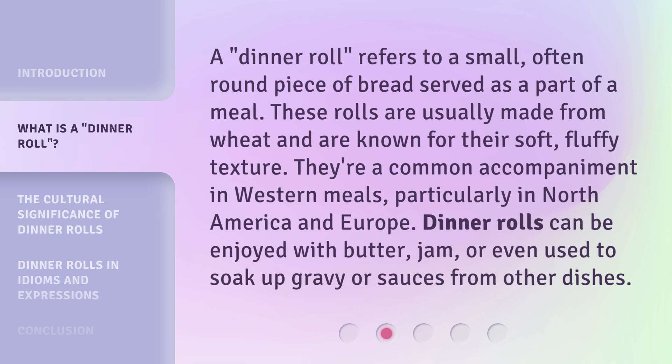A dinner roll refers to a small, often round piece of bread served as part of a meal. These rolls are usually made from wheat and are known for their soft, fluffy texture. They're a common accompaniment in Western meals, particularly in North America and Europe. Dinner rolls can be enjoyed with butter, jam, or even used to soak up gravy or sauces from other dishes.